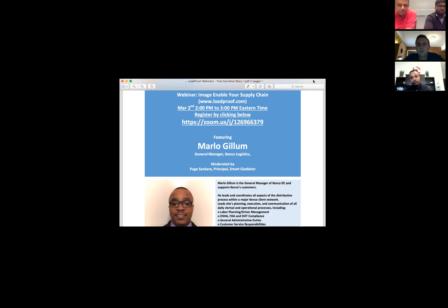Trevor has been instrumental in helping build this tool and adding many more capabilities — not for the sake of adding capabilities, but really solving problems. Thank you Marlow for joining and thank you Trevor for joining. Good afternoon everyone, great to be here.